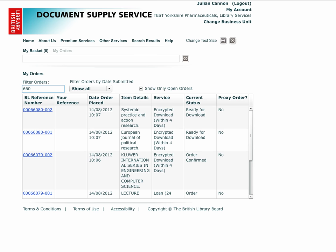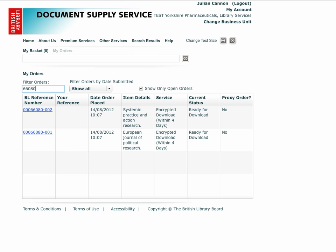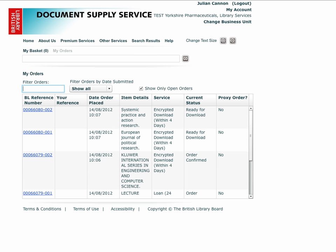You do not have to enter the full number or even start at the left hand side of the number. At each keystroke, the list shortens to show only the order lines which meet the filter criteria. You can do the same with your own reference number or parts of the item details.